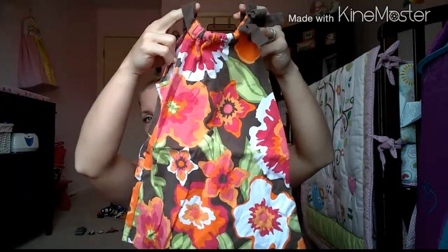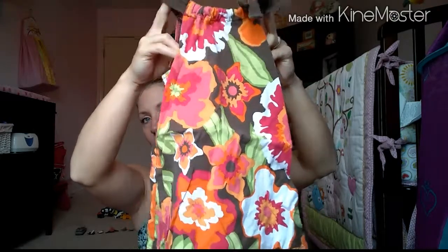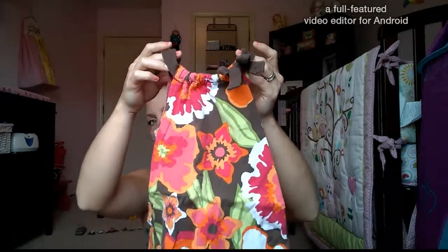And then this one — also Old Navy, 18 to 24 months. I love the colors and the flowers on there, it's so pretty. And if I'm not mistaken, I believe this is the diaper cover that goes with it.